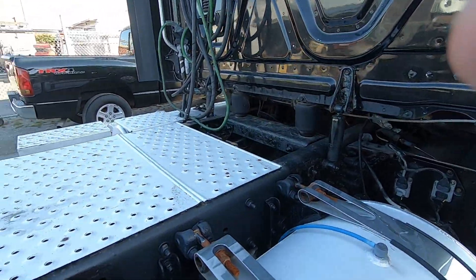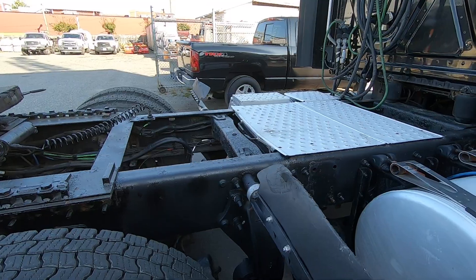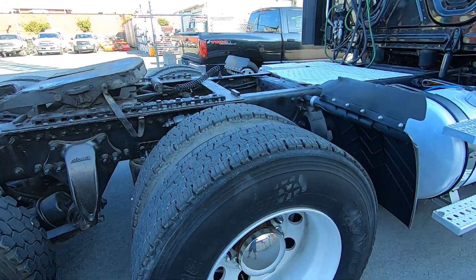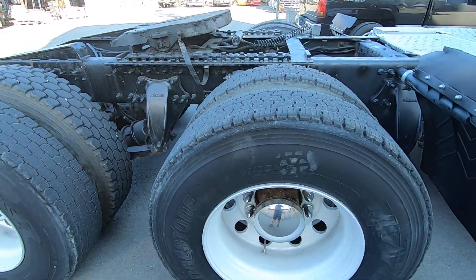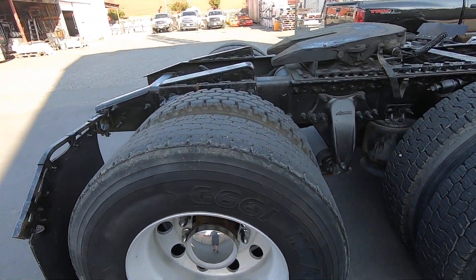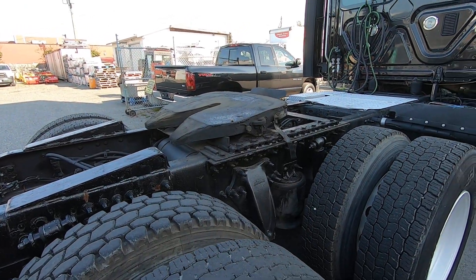Looks like some sort of a storage unit in the center — probably strap storage or something like that. The tires and rubber appear to be in good condition with lots of tread left. We've got Bridgestone 11R 22.5s and a Goodyear 11R 22.5 — so it's a mixed brand, mixed lug.